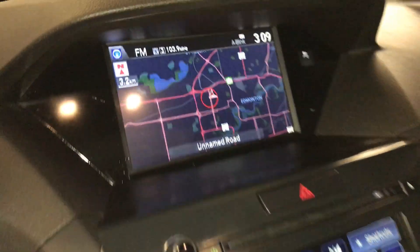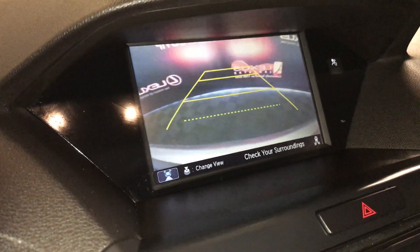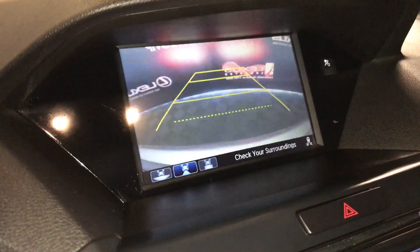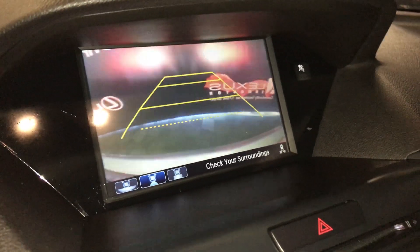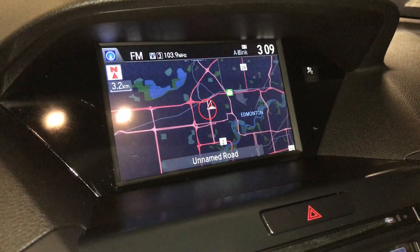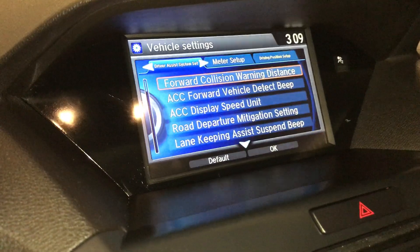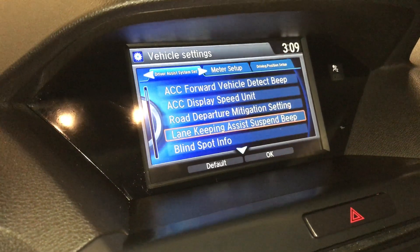You have two screens. The top one shows you your navigation system and backup camera — you have a top-down view, wide view, and normal view, with guidelines. Forward collision warning and lane keeping assist are also featured.